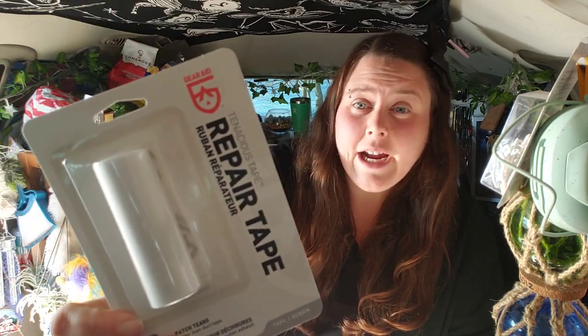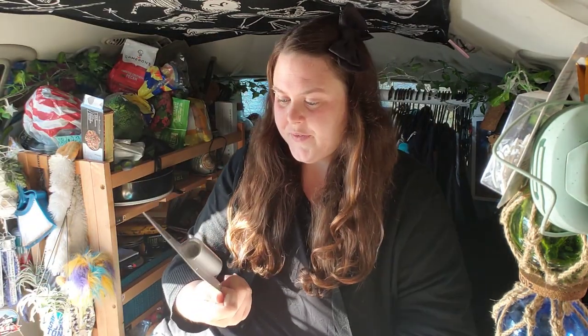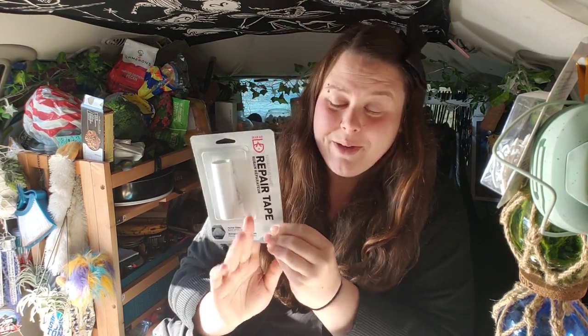Next is a zipper fix kit — very useful since I break zippers a lot. The next item is from the brand Gear Aid, which they've given me before as patches. This one looks like repair tape — similar to patches but better for bigger tears. I have a couple of tents: a big pop-up screen wall tent and a regular two-man tent, so this repair tape would be great if either one ever rips.